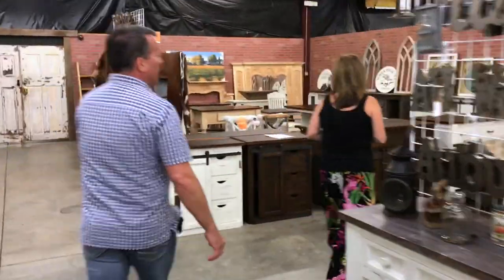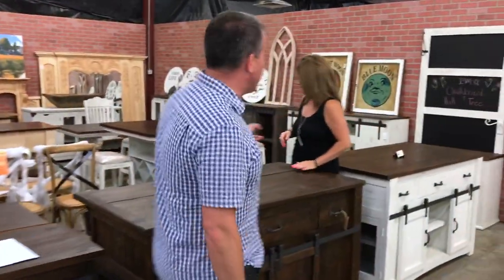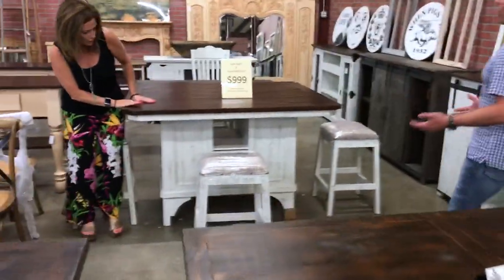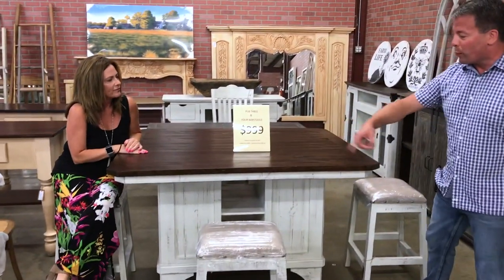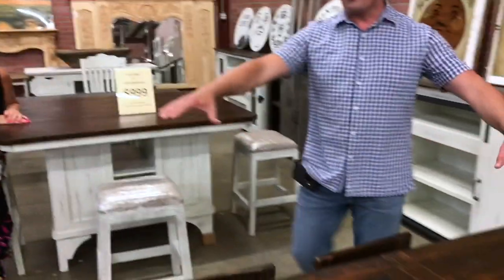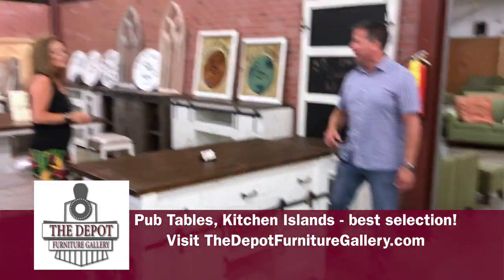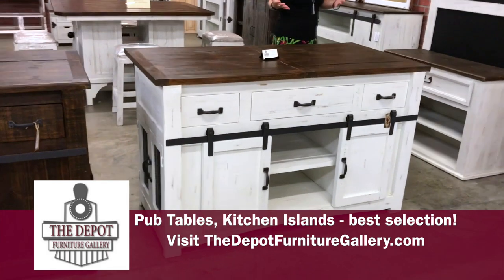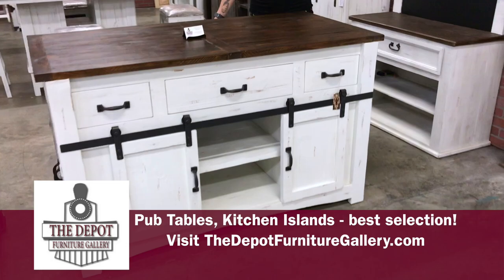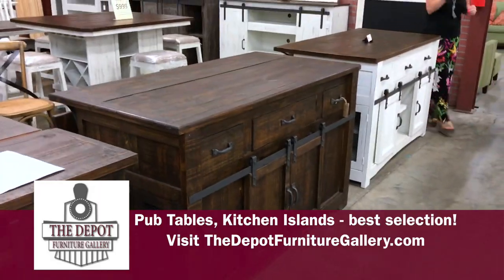One thing I'm very excited about is the pub table back here with the four bar stools. This is absolutely awesome — great in anybody's formal dining area or breakfast area. Absolutely gorgeous, comes with the four bar stools, and has that rustic farmhouse look. And then the kitchen islands right here in front are absolutely beautiful. If you're in a home that doesn't have a kitchen island, they make a big difference. It's like having another piece of counter — extra space, especially if you have the room. There are little stools on the end as well. It's absolutely perfect.